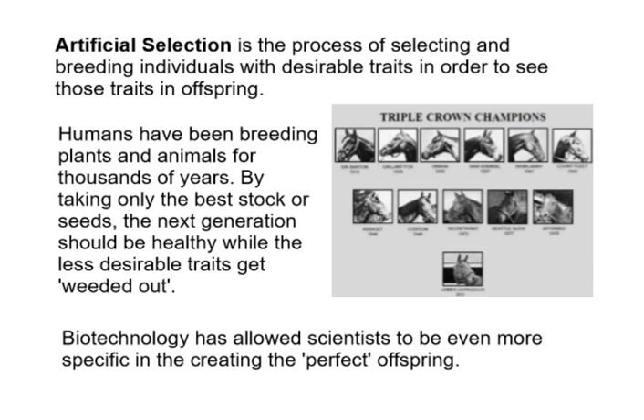The idea behind artificial selection is that you want to take the best and use them to breed your next generation. The less desirable traits get weeded out because you're only using the best of the best. My brother-in-law does a little cattle farming — the same principle applies. You want a strong bull to breed your calves; you don't want one that's prone to disease. Biotechnology has allowed scientists to try to create the perfect offspring. We don't really do this with humans for ethical reasons, but we definitely do it with plants and animals.